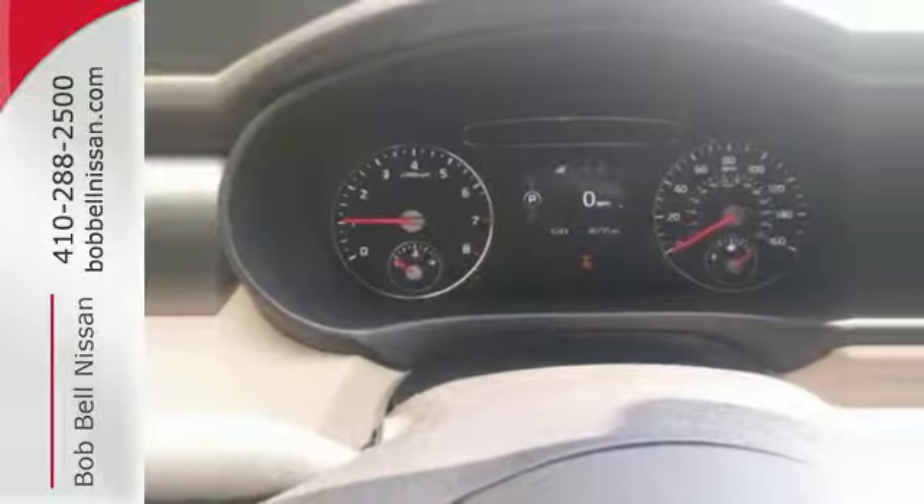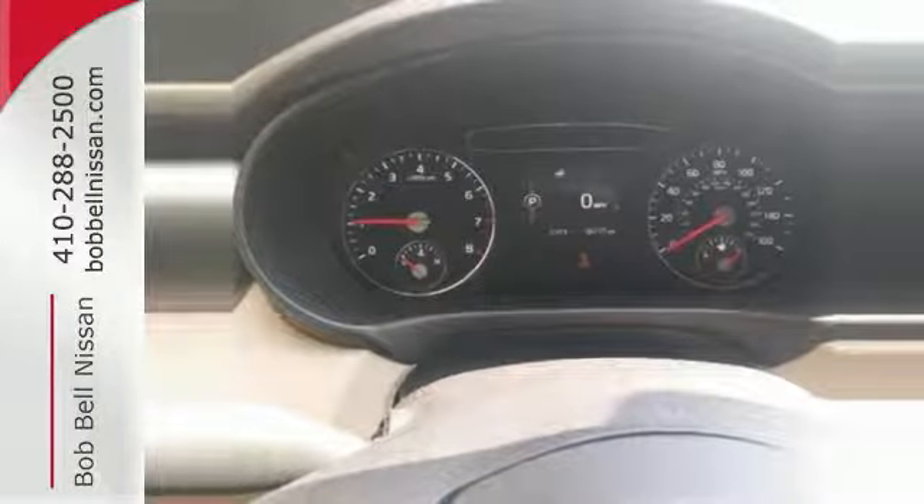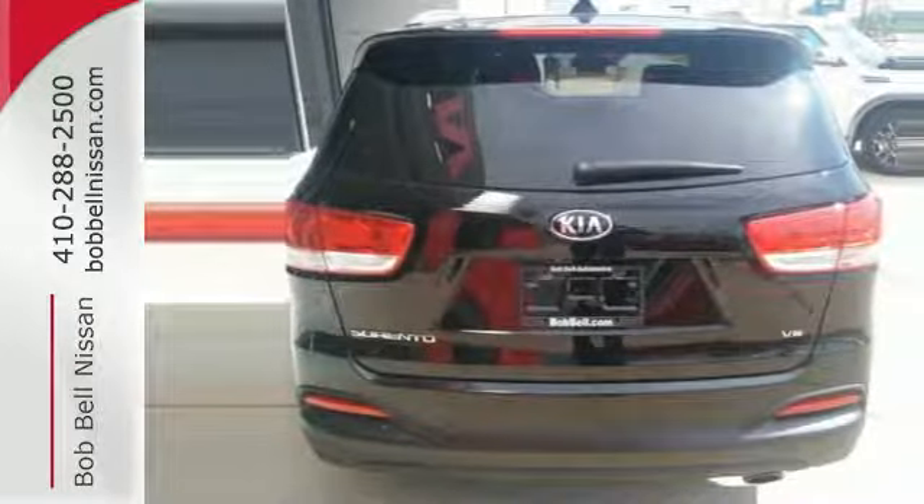And when you have a full travel party, everyone will appreciate the spacious cabin. Getting away looks good in this Sorento.